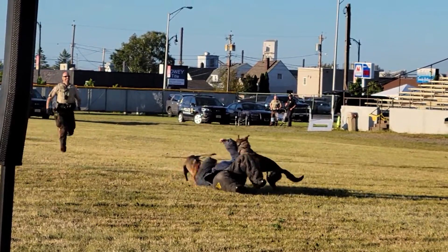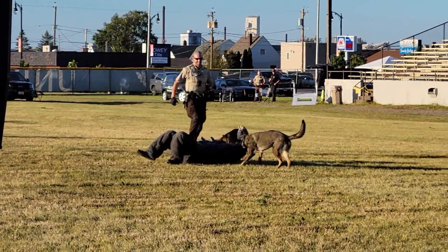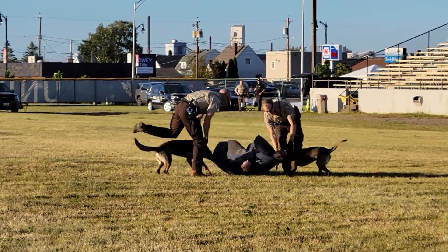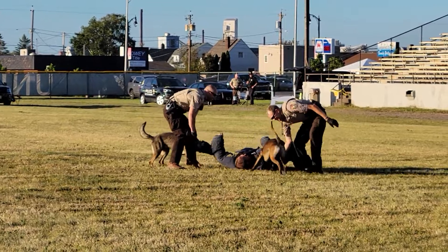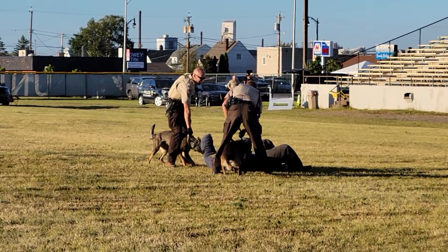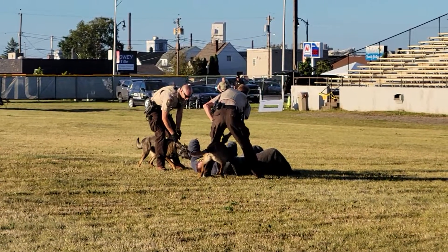So again, as I mentioned earlier, you have the dogs that don't really care about what exactly is going on other than the fact that they get to apprehend. Huge round of applause for our decoy here, Officer Kazi in the bite suit.